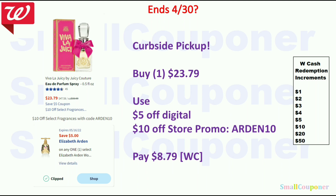For select perfumes, there is a promo code ARDEN10, which only works on certain ones. If you want the Viva La Juicy by Juicy Couture, these are $23.79. Use the $5 off digital attaching to it, then the $10 off store promo via promo code — make sure you do curbside pickup with code ARDEN10. You'll pay $8.79, and you can pay with Walgreens cash.